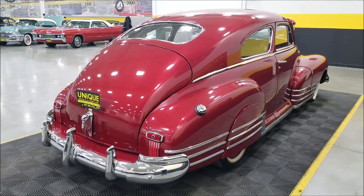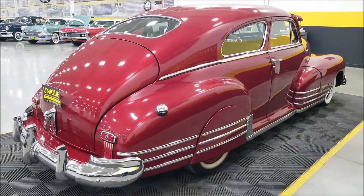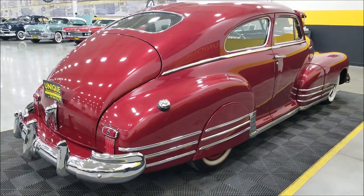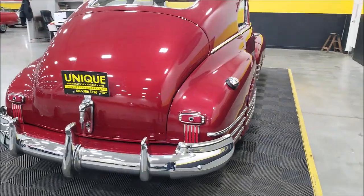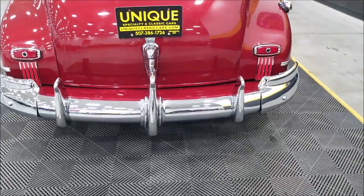Check out the still pictures at uniqueclassiccars.com — you'll see the trunk and everything in there. Remember, we do consider trades, financing is available, we can assist with transportation, and this vehicle may be eligible for an extended service contract.